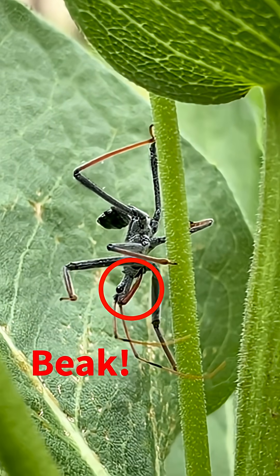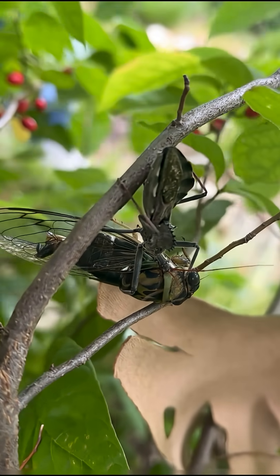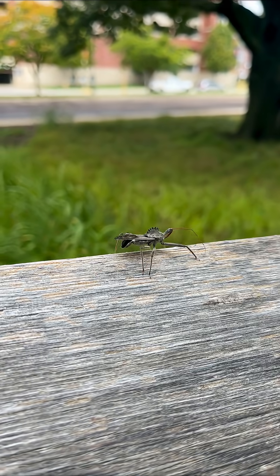The wheelbug uses enzymes to paralyze its prey and turn its insides into a gut smoothie. Sounds scary, I know, but hear me out.